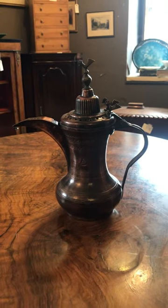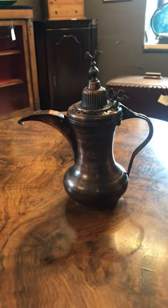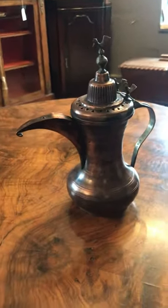Hello guys, Alex from Top Banana here and today we've got a really nice Middle Eastern piece, very decorative. It's a coffee pot — they're actually called Dalas. They've got this kind of pronounced spout here which makes them quite distinctive.